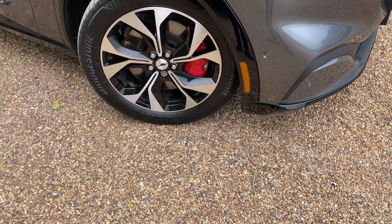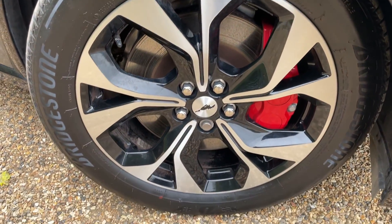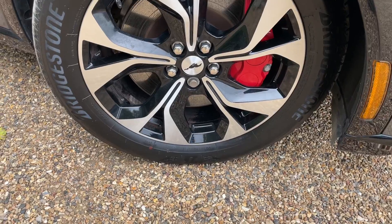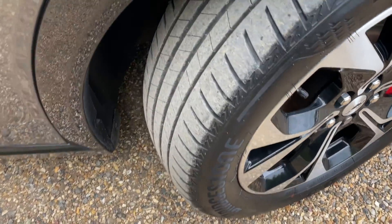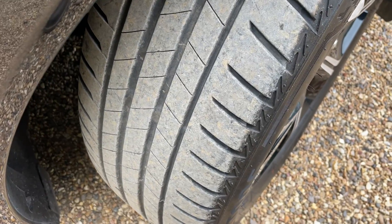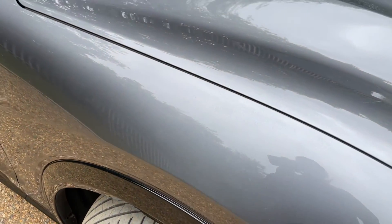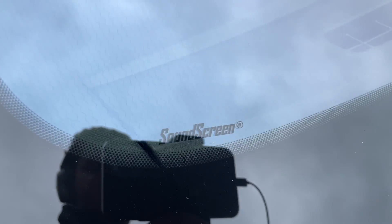Coming around to the offside, we can see a gorgeous 19-inch machine-cut alloy wheel with a nice silver shiny face and gloss black just behind it. They are fitted with Bridgestone tyres as standard. 12,000 miles have been driven on these tyres, so you've got plenty of miles remaining. Before we go any further, let's have a look inside the windscreen.